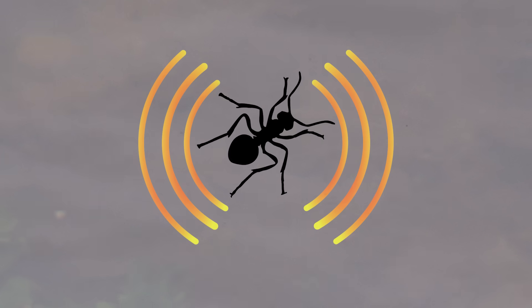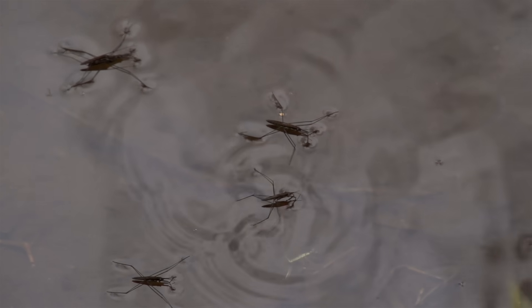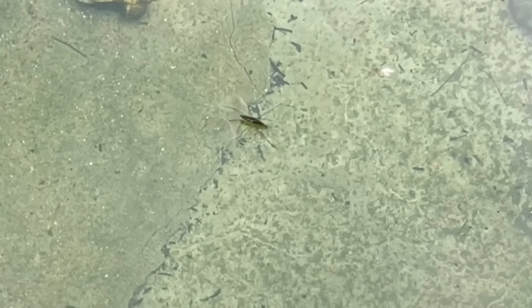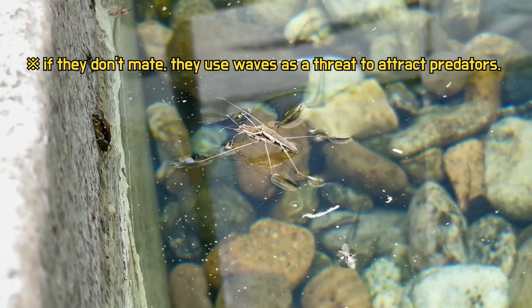They possess exceptional abilities in detecting ripples on the water's surface, which allows them to converge swiftly towards prey. They can even generate ripples around their bodies, which they use to communicate with other individuals and mark their territory. Males sometimes use waves as a form of intimidation during mating with females.